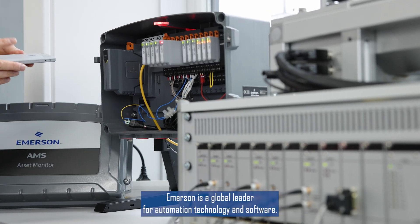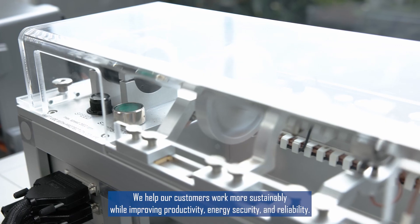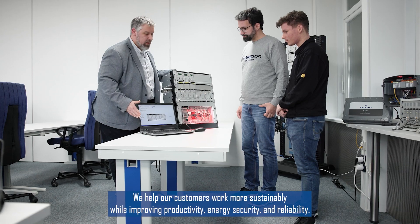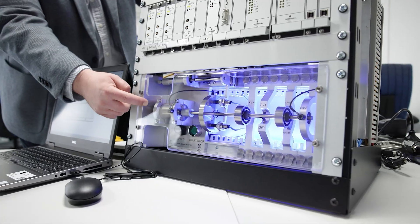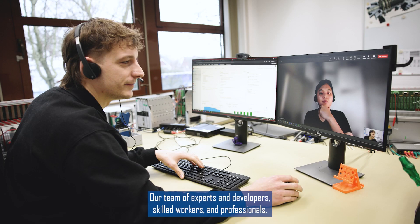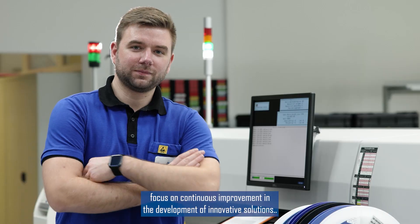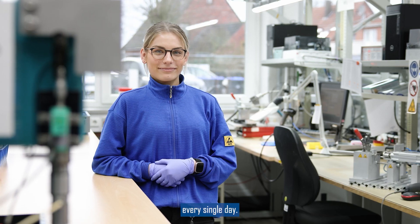Emerson is a global leader for automation technology and software. We help our customers work more sustainably while improving productivity, energy security, and reliability. Our team of experts and developers, skilled workers, and professionals focus on continuous improvement in the development of innovative solutions every single day.